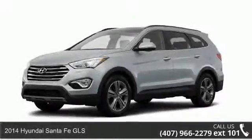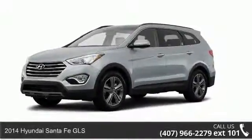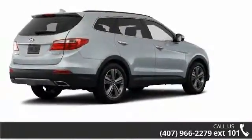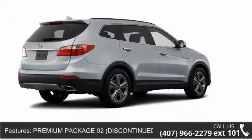Presenting the 2014 Hyundai Santa Fe GLS. This may be the set of wheels you've been looking for. Enjoy these notable features: Premium Package O2.